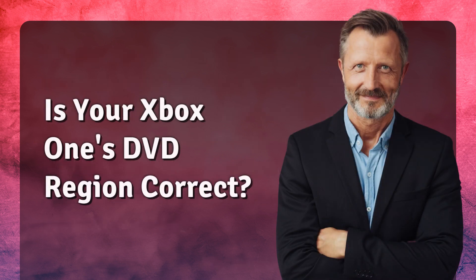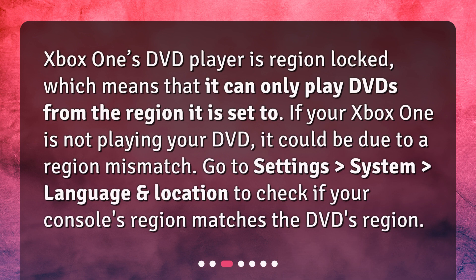Is your Xbox One's DVD region correct? Xbox One's DVD player is region locked, which means that it can only play DVDs from the region it is set to. If your Xbox One is not playing your DVD, it could be due to a region mismatch. Go to Settings, System, Language and Location to check if your console's region matches the DVD's region.